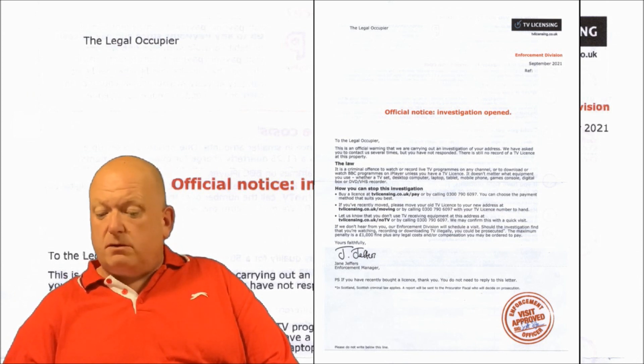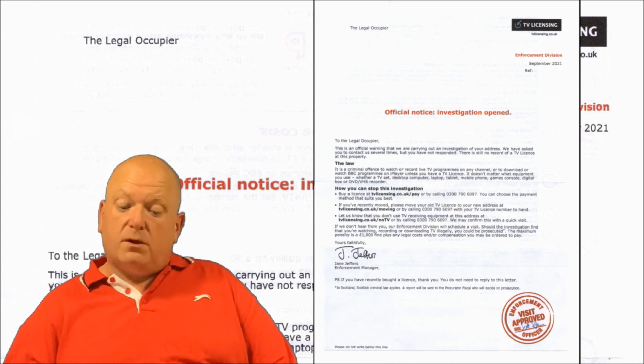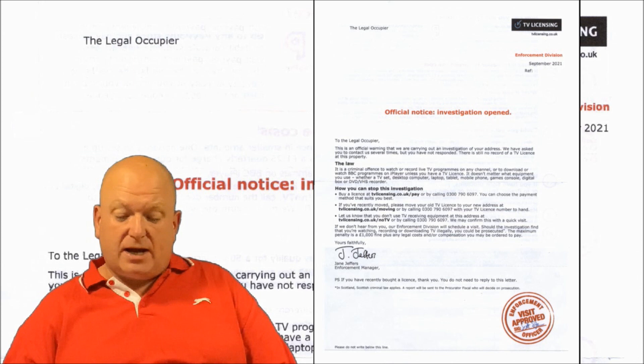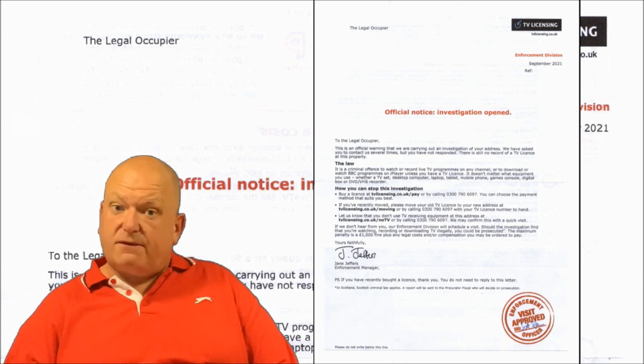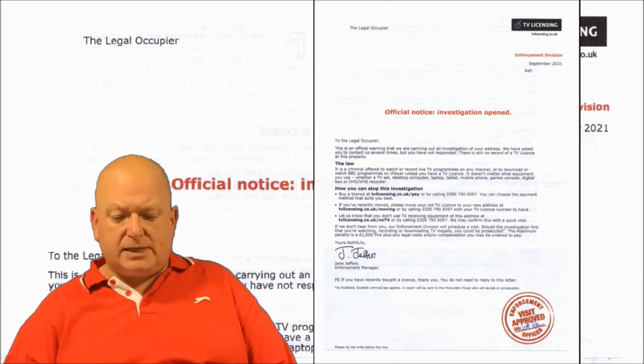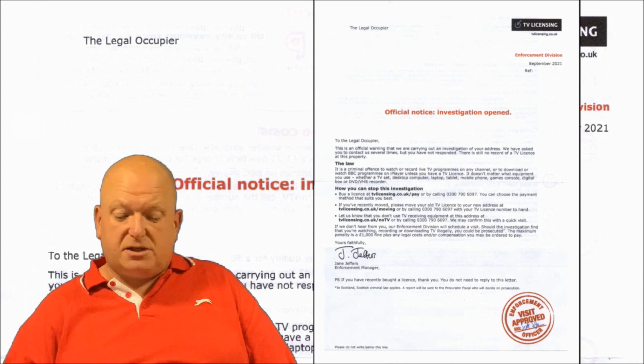Beneath that we have the reference number — a unique reference to my address, so I've removed that for obvious reasons; it'll be in bold black. Over on the top left-hand corner we have the title 'the legal occupier,' and in the blank space below that would be my address and a number of uniquely identifiable QR codes, which I've removed again. The only reason TV Licensing uses the term 'the legal occupier' for Mr H is they haven't a clue who lives at this address — and that's the way Mr H wants to keep it.